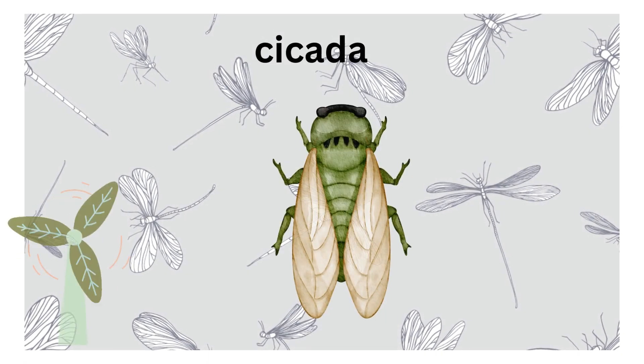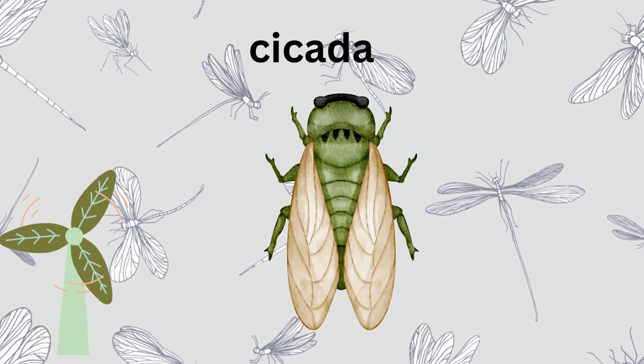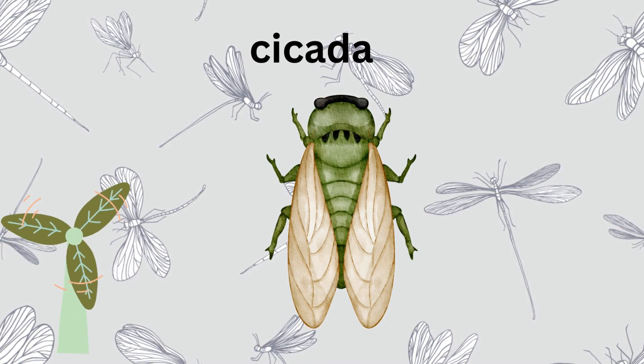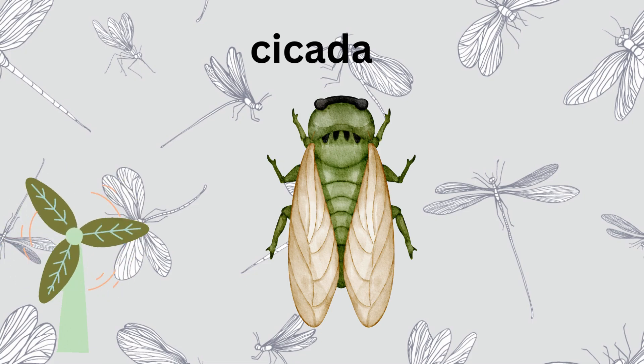The cicada — hear that buzzing sound? It's the cicada. These insects make the loudest noise in the insect world. They spend years underground before emerging to sing and find a mate.